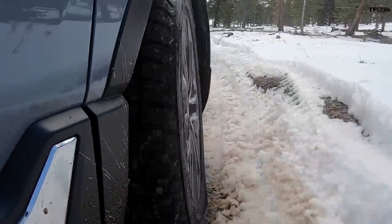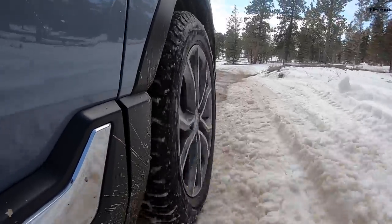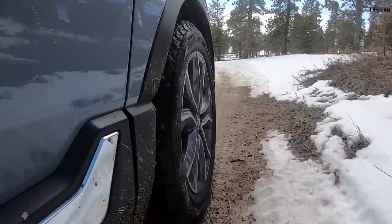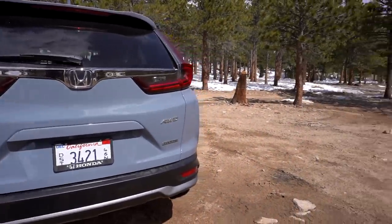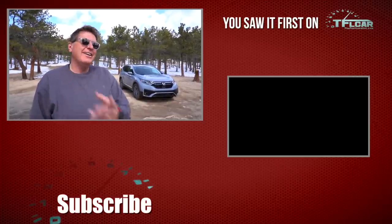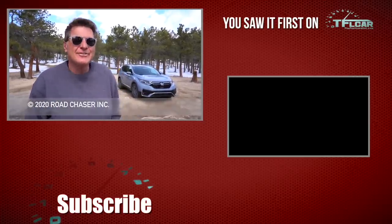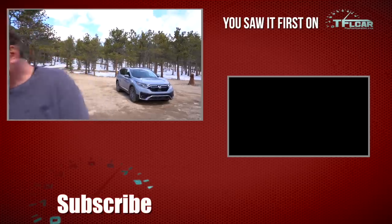The Honda CR-V is a reluctant off-roader — it'll go where you want it to go, maybe not with a big smile on its face, but it'll get there. That's about all you can ask for a car that, according to the owner's manual, is essentially a highway vehicle. If you want a similar vehicle that's a lot more capable, get the Passport. For more off-road capability in the Honda lineup, go for the Talon. As always, this is Roman and Tommy — thanks for watching. Check out tflcar.com or TFL Off-Road for more news, views, and real-world Honda CR-V reviews.